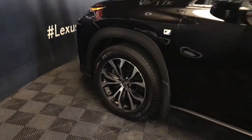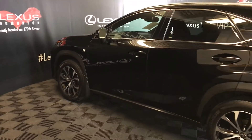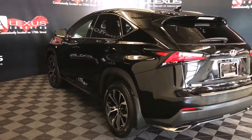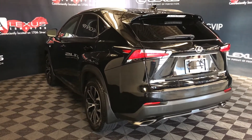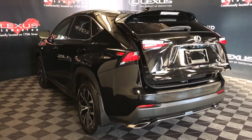18-inch wheels, adaptive variable suspension. Keyless entry with smart access and key lock prevention. Aluminum roof rails. Rear cross traffic alert system. LED taillights with black trim, backup sensors, dual exhaust, and remote trunk release.